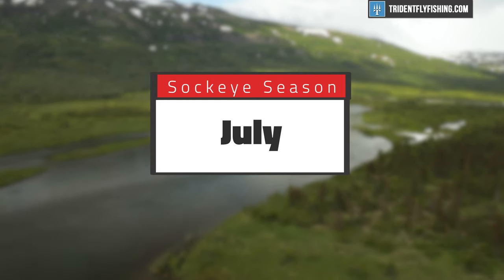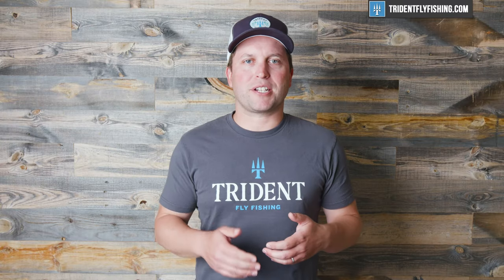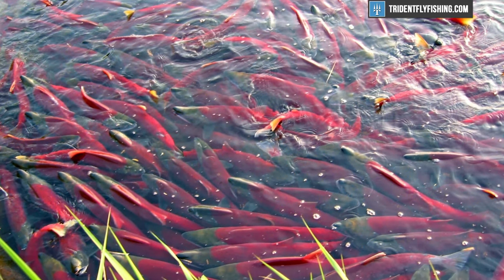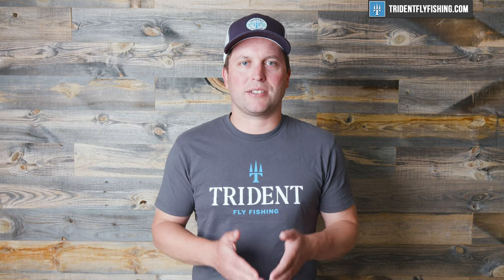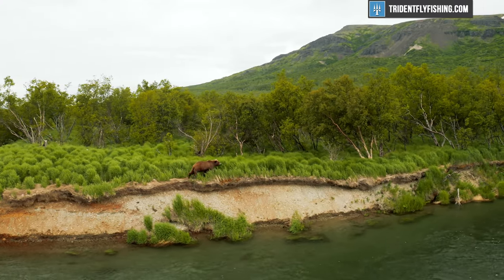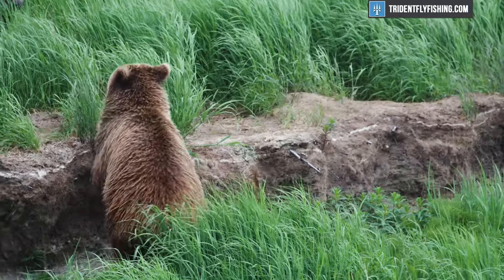Up next comes July, or as I like to call it, sockeye season. Fresh sockeye move into the rivers in really big numbers — you can practically walk across them. They don't really eat flies, so you'll be flossing them. This is also when rainbow trout tend to move out of the rivers. The rivers are clogged with salmon that haven't dropped their eggs yet, so there's not a lot for rainbow trout to eat and it's very difficult. With patience, there are still trout to be found. This is also a great time to view bears, because they start showing up in big numbers on the rivers.